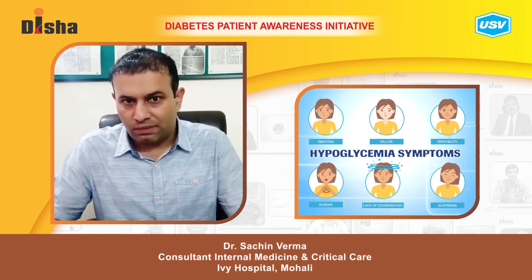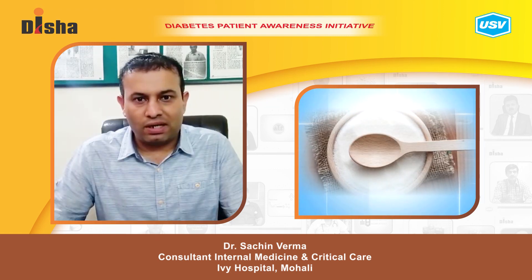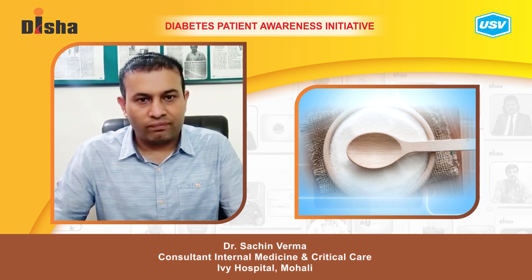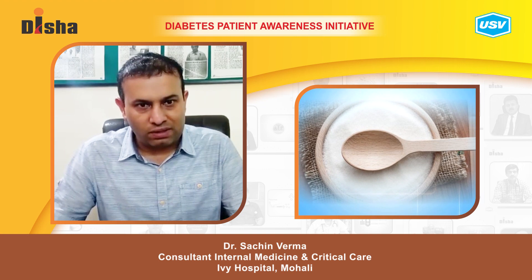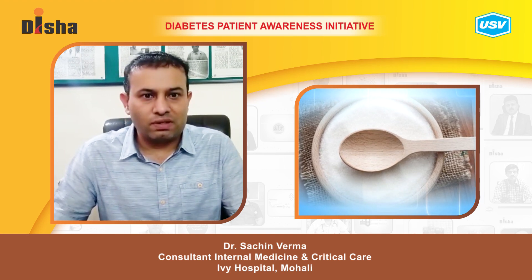Once you notice that the patient is having a blood sugar of 70 or lower, you can apply the Rule of 15 — that means give the patient 15 grams of glucose and wait for 15 minutes just to see whether those symptoms have improved or not.